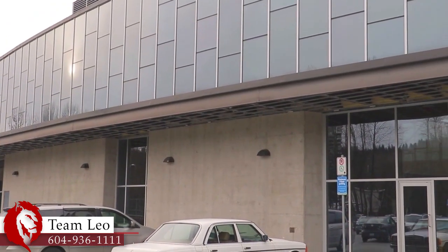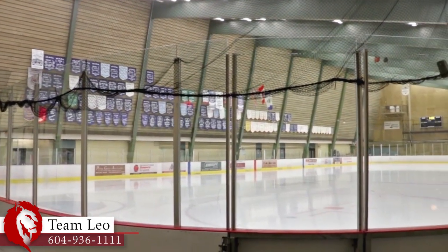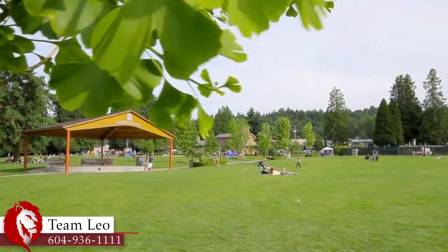Across Ioco Road is the Port Moody Recreation Complex and Port Moody Arena, with more recreation in the nearby walking and biking paths that wander along the water's edge to Rocky Point Park, where you can picnic by the water.